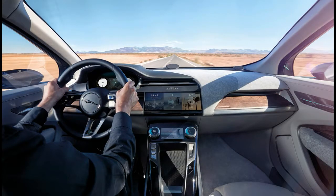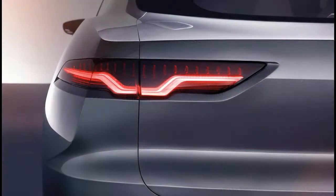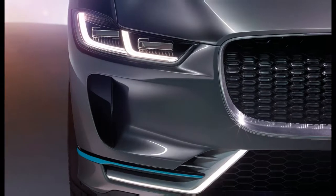The concept wowed the crowds on its first unveiling at the Los Angeles Motor Show at the start of the year, but the Swiss event is the first time it's been seen on this side of the Atlantic. Jaguar is showing the current state of its production model data at the end of the year, and it will eventually go on sale in 2018.